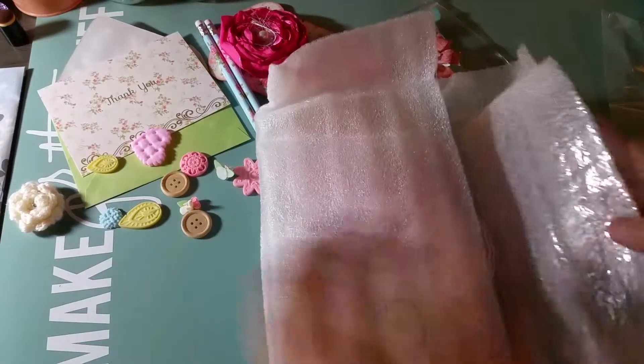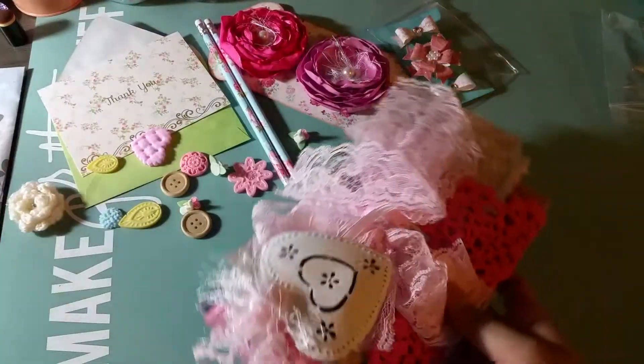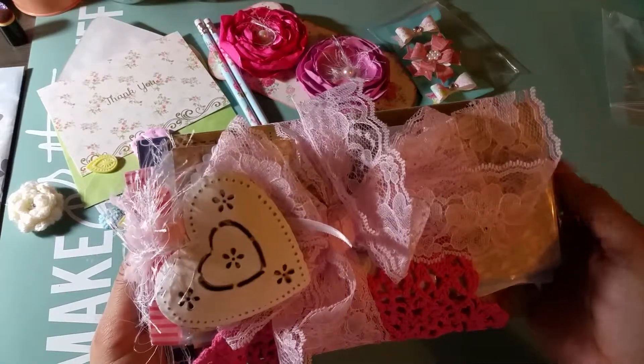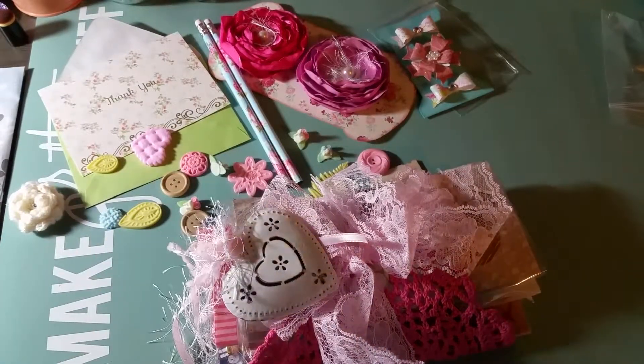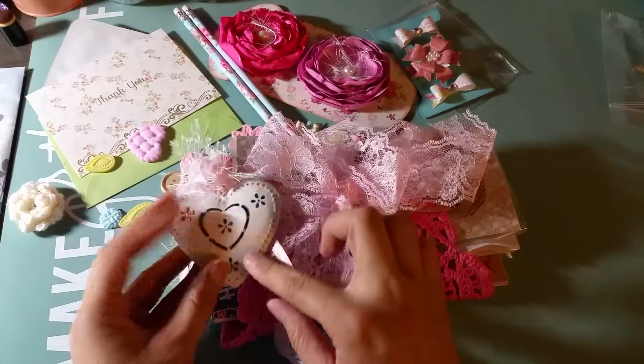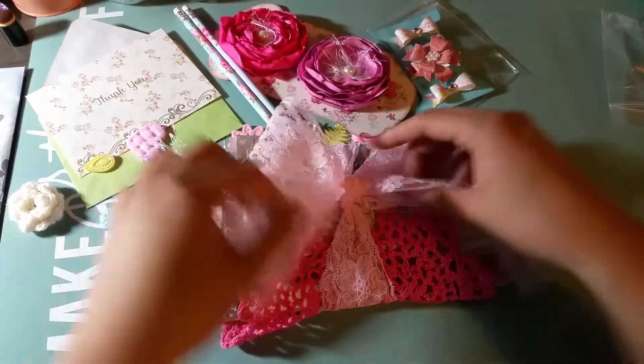Okay, so now the unveiling. This is packaged so beautifully. There's a metal tin heart and this lace is very, very pretty.